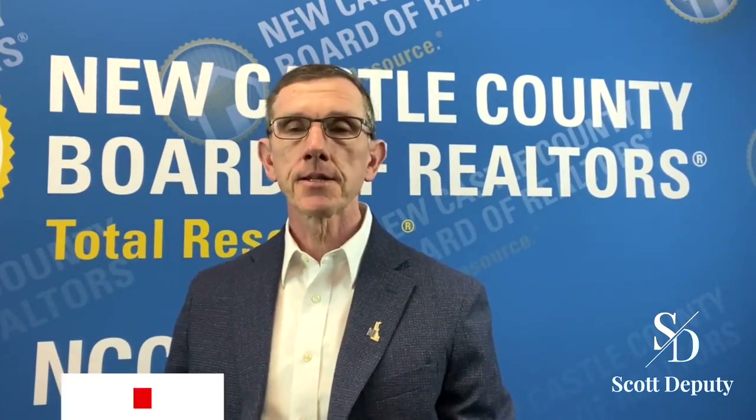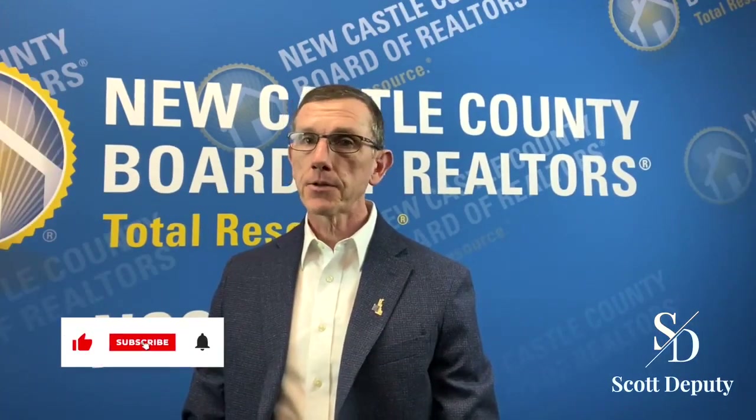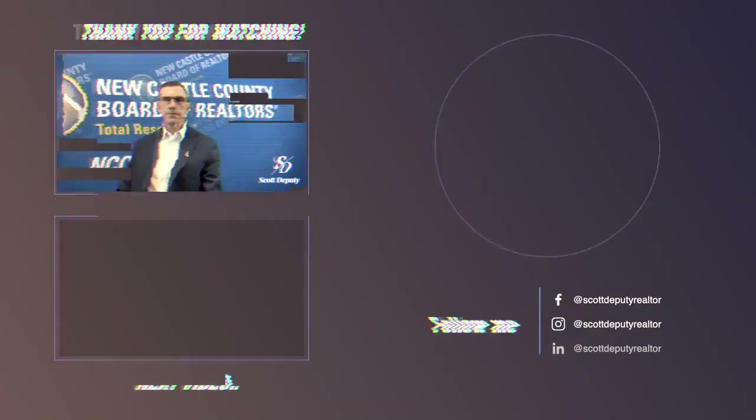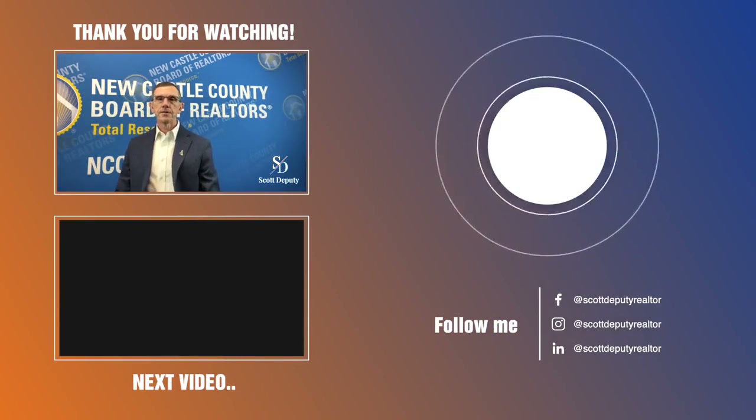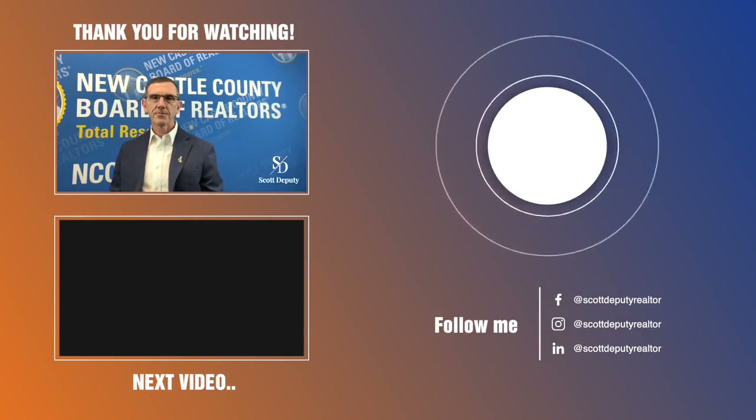So that is tip number one: always have an intake process for your potential clients — buyers or sellers — where you have an opportunity to interview, consult, and collect information prior to engaging them out in the field. I hope this is helpful and I'll look forward to seeing you in the next video.